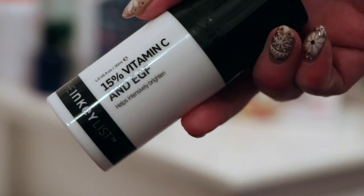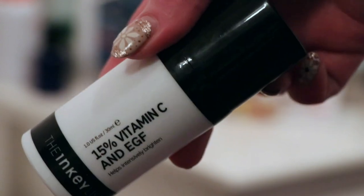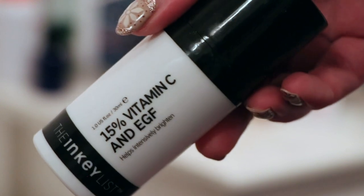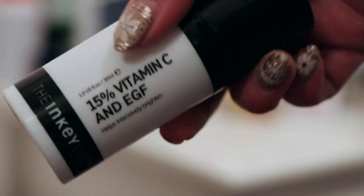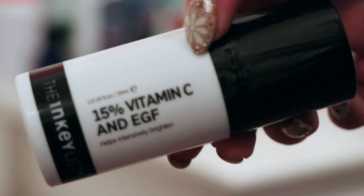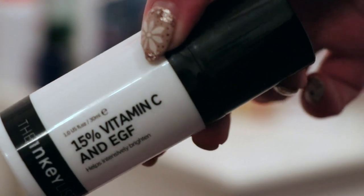In terms of serums, I finished the Inkey List 15% Vitamin C and EGF serum, worth £14.99 towards my reverse rouge. This was a repurchase, which really says it all. It had a nice thin consistency and the price point is very attractive. I then purchased one from The Ordinary to replace it, but I could definitely see myself going back to this. It didn't irritate my skin at all, which I thought it might given 15% is quite a high percentage of Vitamin C.